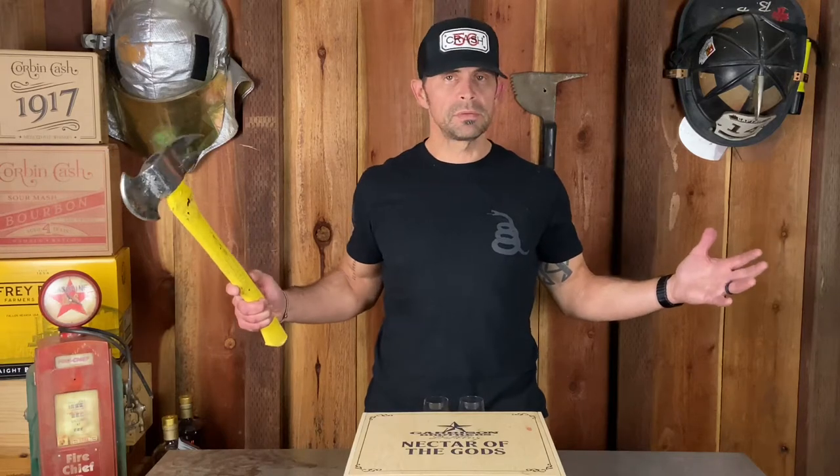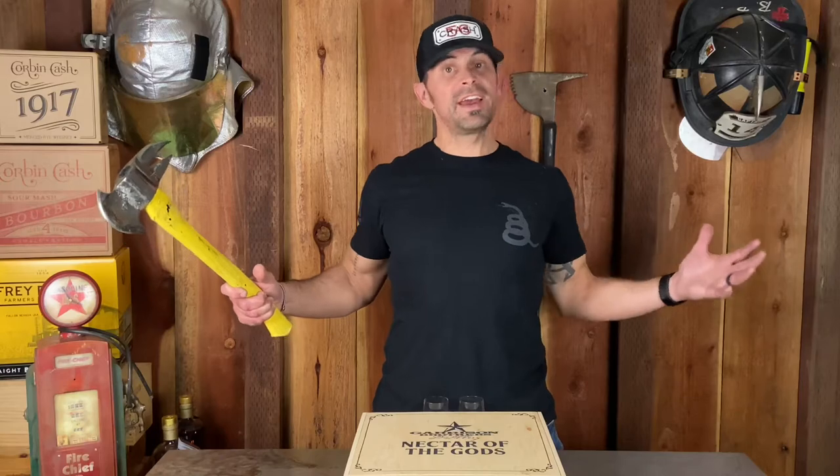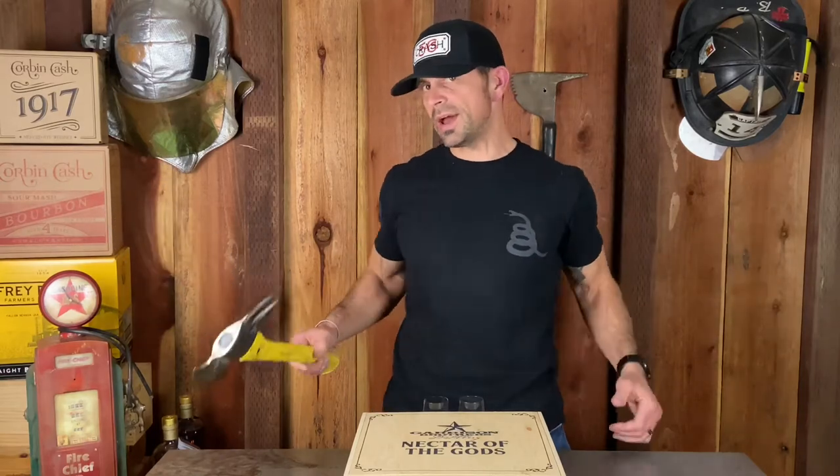Welcome back peeps. This is another episode of Bad Axe Bourbon. I'm Bobby. We got something special again for you today. What do we got? Let's see.